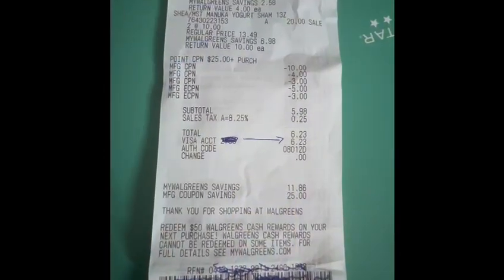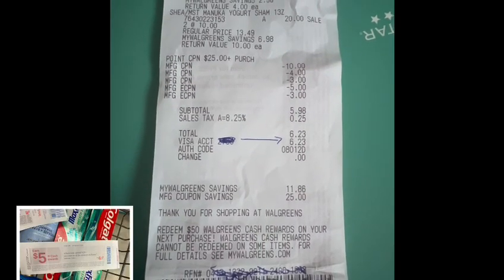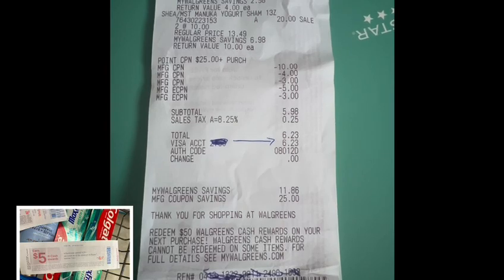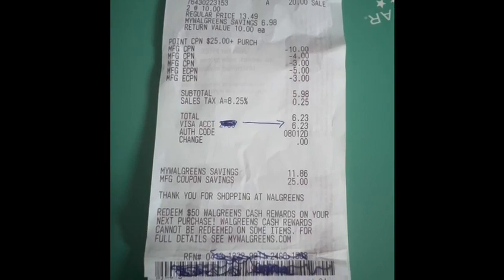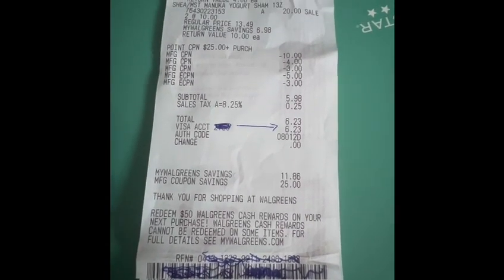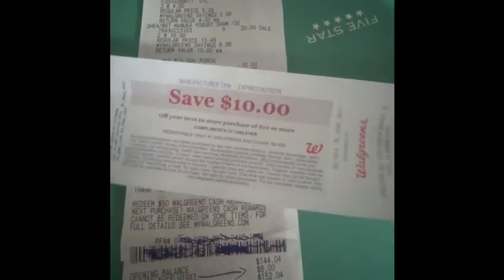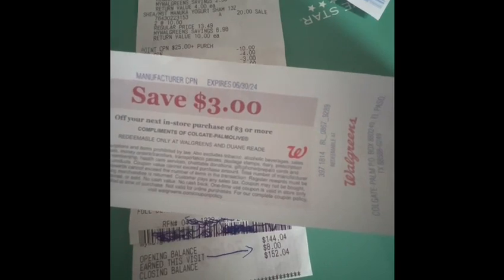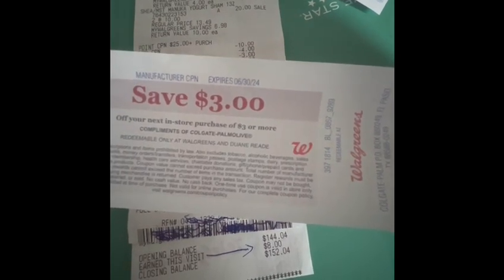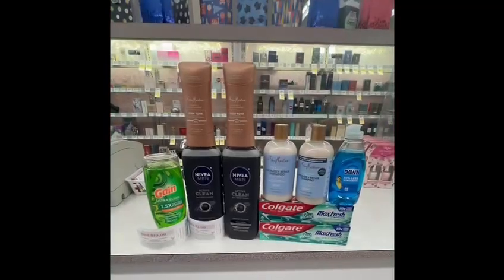I used the spend-25-and-earn-five-dollars-in-Walgreens-Cash boost, and I used 17 dollars in register rewards to lower my out-of-pocket cost. Out of pocket, I paid only six dollars and 23 cents. I earned ten dollars in register rewards for buying the Colgate and also earned eight dollars in Walgreens Cash.